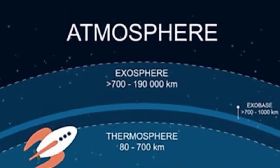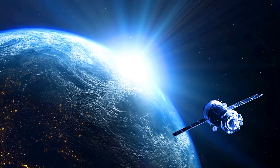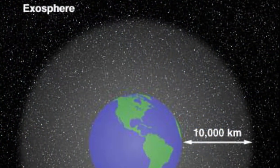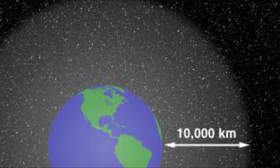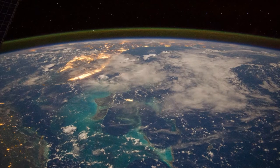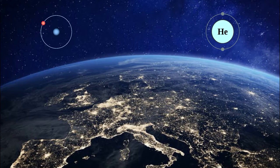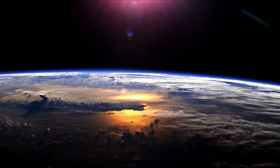The outermost layer is the exosphere — the very edge of our atmosphere. This layer separates the rest of the atmosphere from outer space. It's about 10,000 kilometers or 6,200 miles thick, which is almost as wide as Earth itself — the exosphere is really, really big. That means to get to outer space, you have to be really far from Earth. The exosphere has gases like hydrogen and helium, but they are very spread out with a lot of empty space in between. There is no air to breathe, and it's very cold.